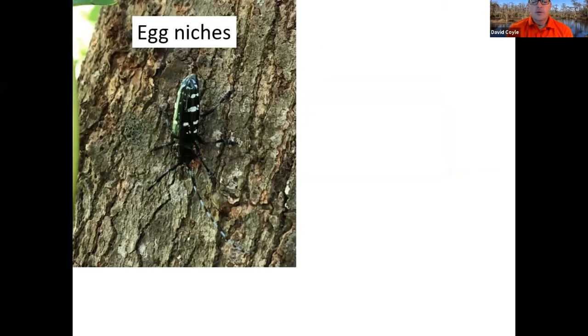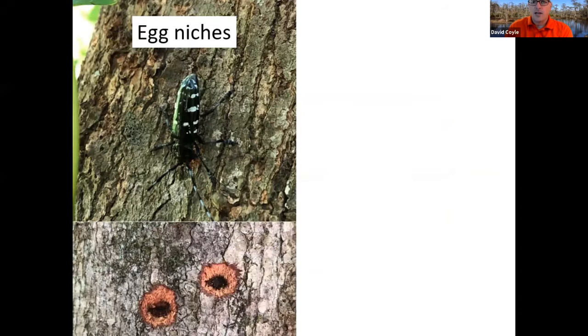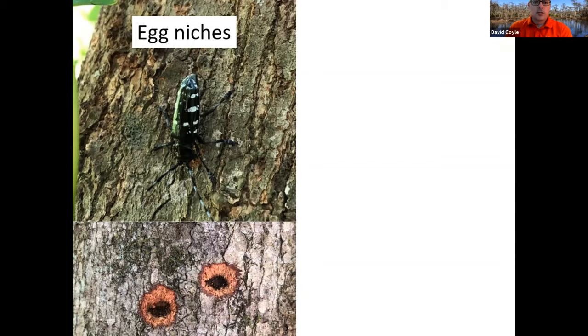The females emerge in the spring and start chewing these egg niches on trees — just a little conical divot on the tree. Right now, as far as the southeast is concerned, this thing is only found in South Carolina, with infestations also in Ohio. We want you all to be aware of what it looks like and what the damage looks like because we're always trying to keep our eyes open for this thing. These egg niches can be all over the tree, in smooth bark and sometimes rougher bark too.